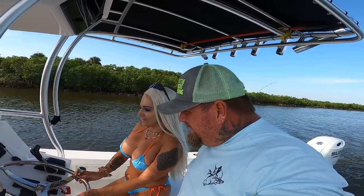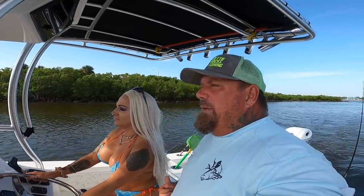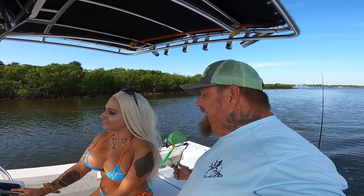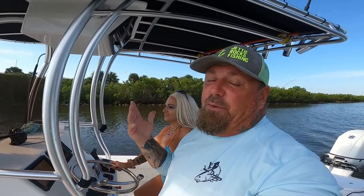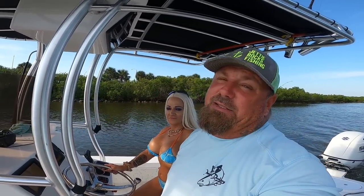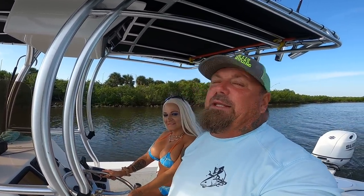But anyway, we're out here this morning, finally on the water. It is 9:30 now. We got a live well full of bait, we got everything, so we're gonna get to it. Hopefully we're gonna go offshore — I have no idea what we're gonna do yet, but we're gonna get into something. Wish us luck and let's get to it!